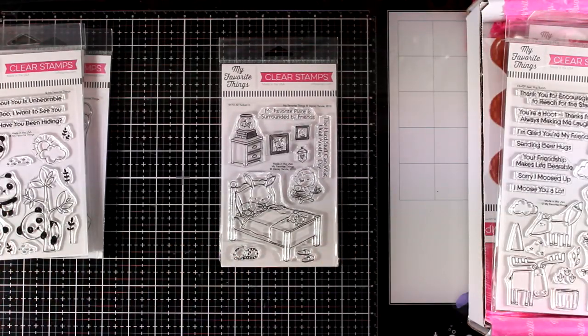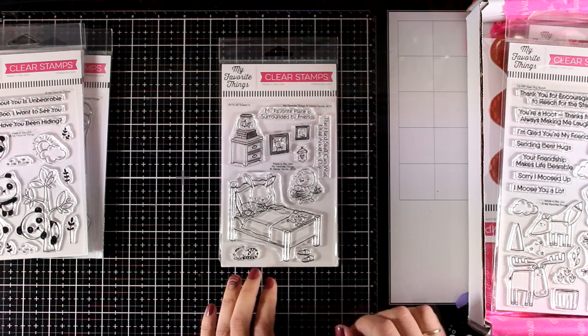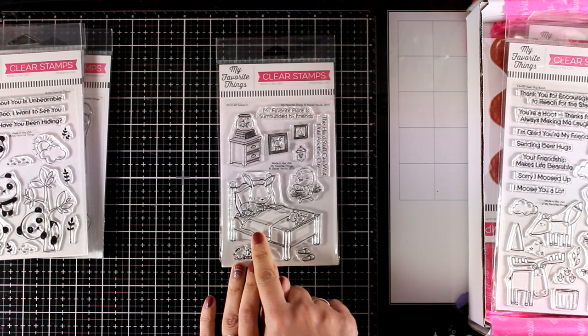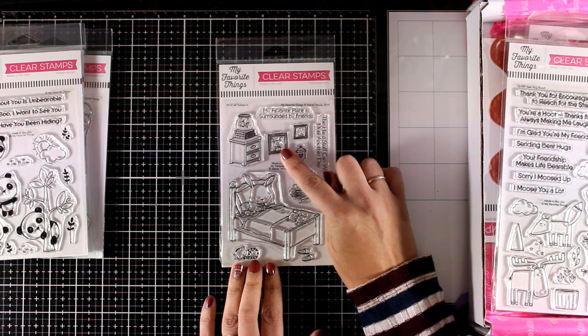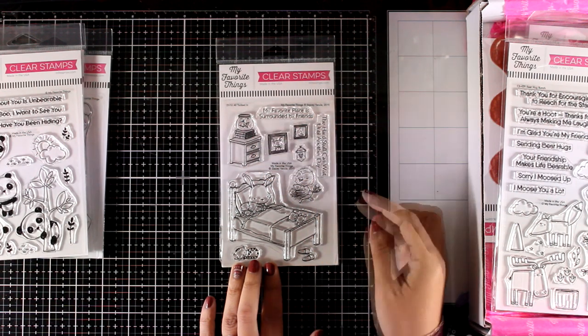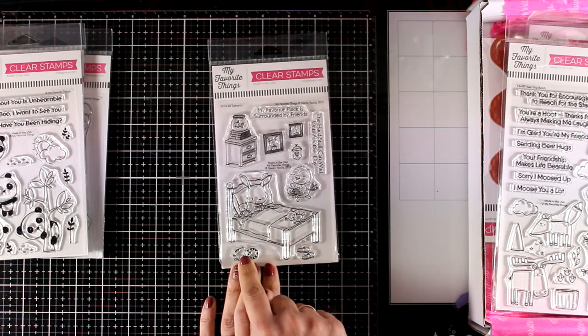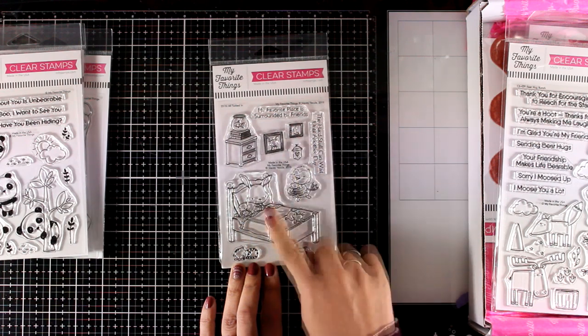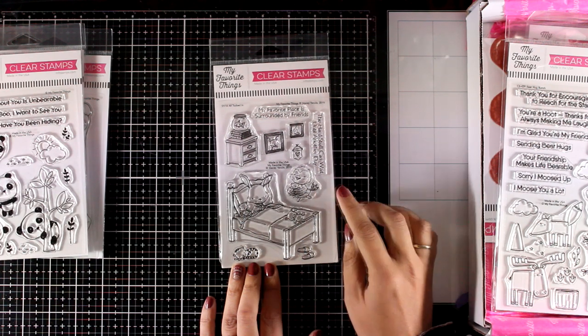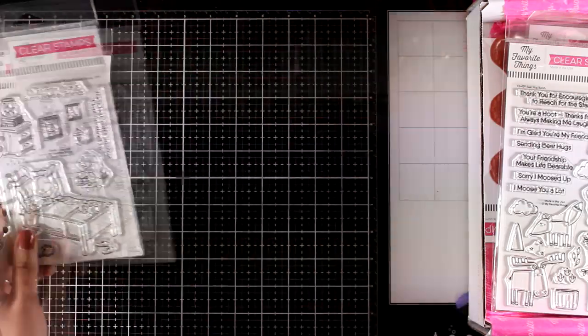If you are a fan of their Stacy Yakula collection you will absolutely love this one. You get a little bunny on the bed and there are little stamps that can help you create lovely scenes, such as frames, the night table, books, and a fishbowl on top — there are slippers and a little cat too. I think this is an absolutely adorable stamp set, and if you love coloring images I'm sure you will have lots of fun playing with it.